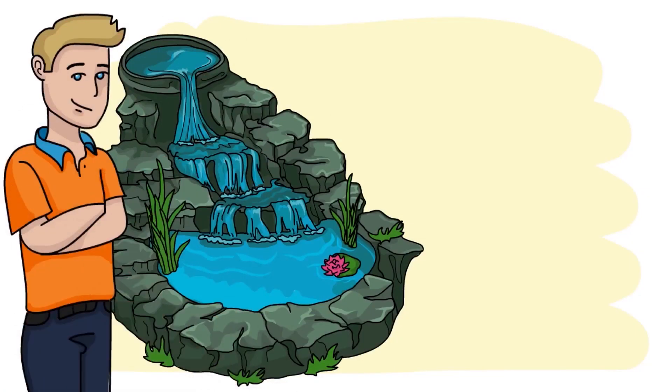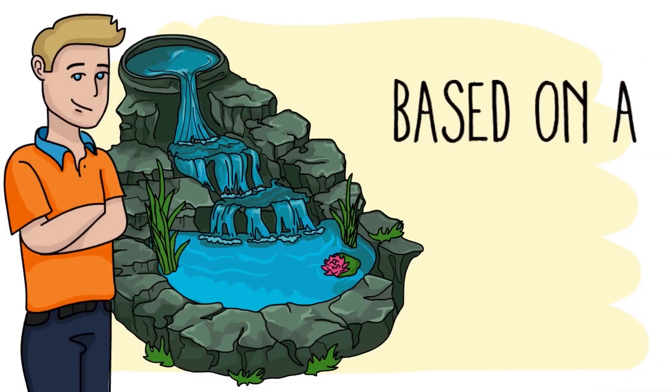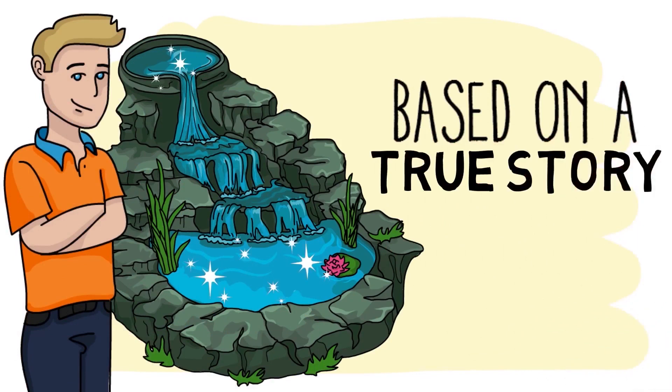Meet Tom. Just like over a million other pond owners across the world, he has discovered the easy secret to crystal clear water.